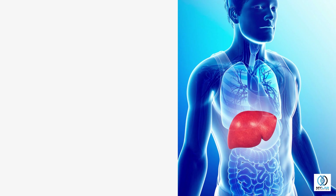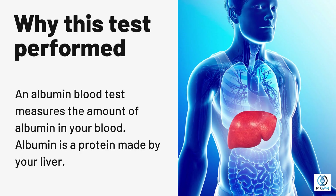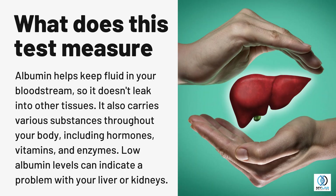Albumin test. An albumin blood test measures the amount of albumin in your blood. Albumin is a protein made by your liver. Albumin helps keep fluid in your bloodstream, so it doesn't leak into other tissues. It also carries various substances throughout your body, including hormones, vitamins, and enzymes.